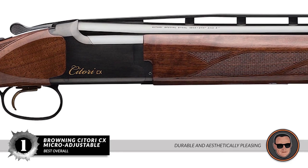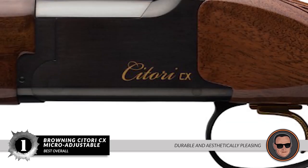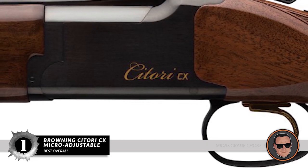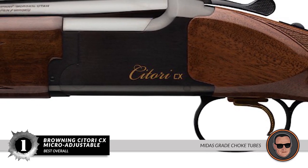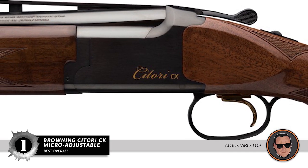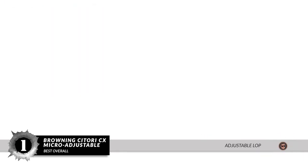The bottom line is: it has a durable and aesthetically pleasing design with a gold-plated alloy trigger. The ivory bead sight and mid-bead includes 3 Midas grade choke tubes. And the adjustable LOP is ideal for hunting and clay shooting sports.